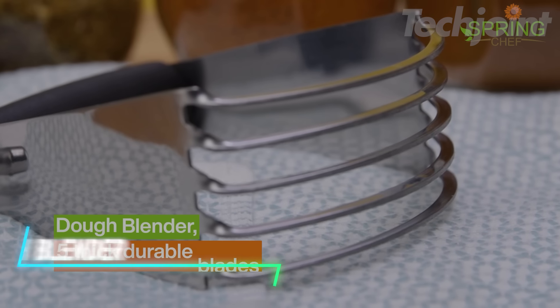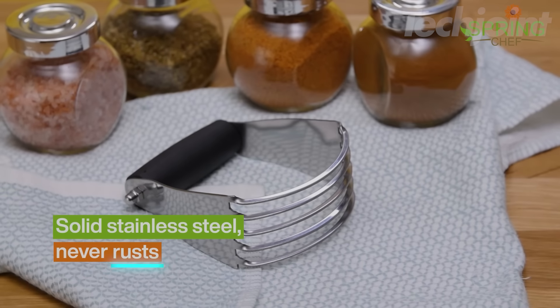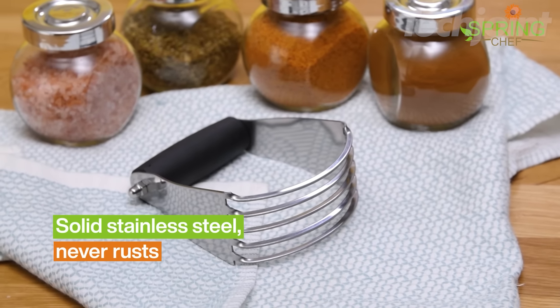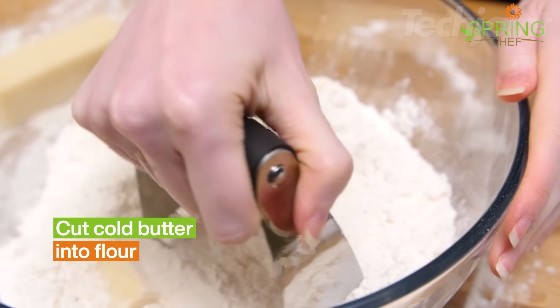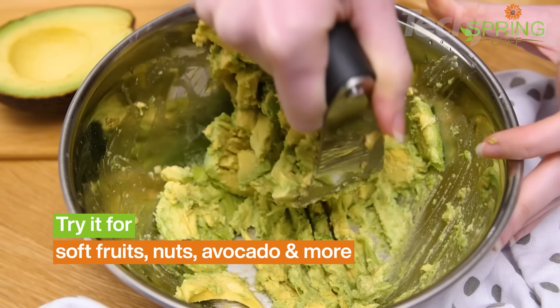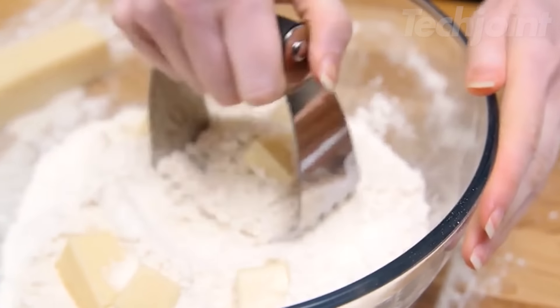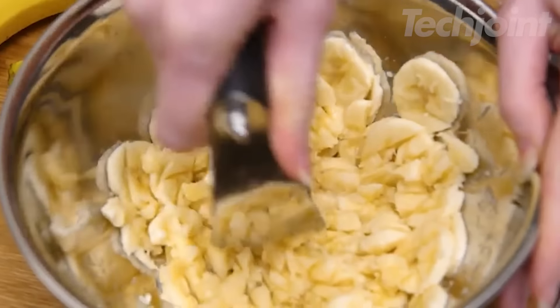This is a dough blender designed to make your baking experience smoother and more efficient. With sturdy metal blades that are thicker than most, it easily cuts cold butter into flour or sugar for delicious baked goods. You'll achieve a better texture in your biscuits, pie crusts, and pastries, making your treats flakier and fluffier. It's heavy-duty yet lightweight, providing better results than a fork or potato masher.